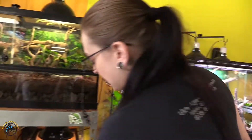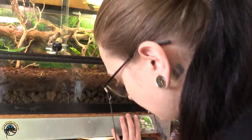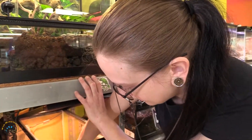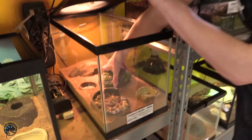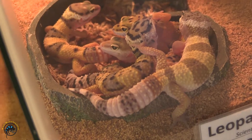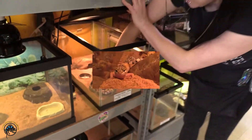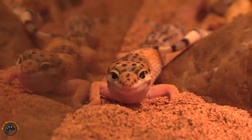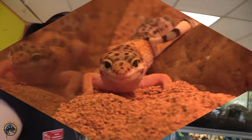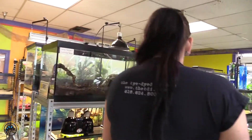What else did we get in? Baby leopard geckos! We got some more baby leopard geckos in, really adorable. Except they're all in the humid hide — yes, all six of them piled under the humid hide. Maybe I need to get a larger one for them.